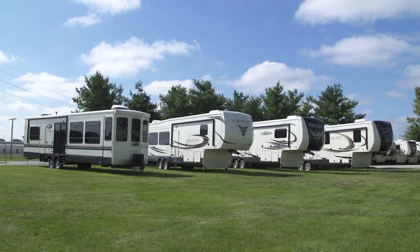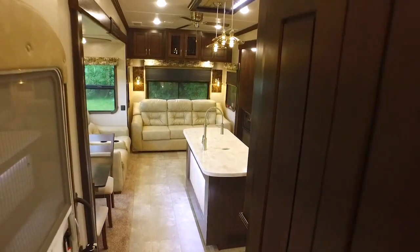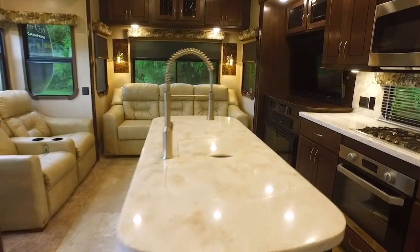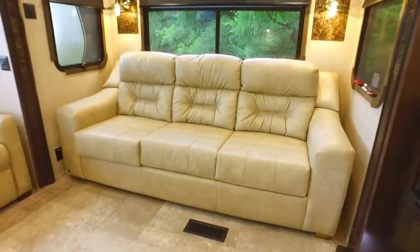Now you can see why Cedar Creek is the smart choice for the experienced RVer. We have taken every step to ensure that you not only have an RV that will last a very long time, but one that will provide you all of the comfort and convenience of home you expect on the road.